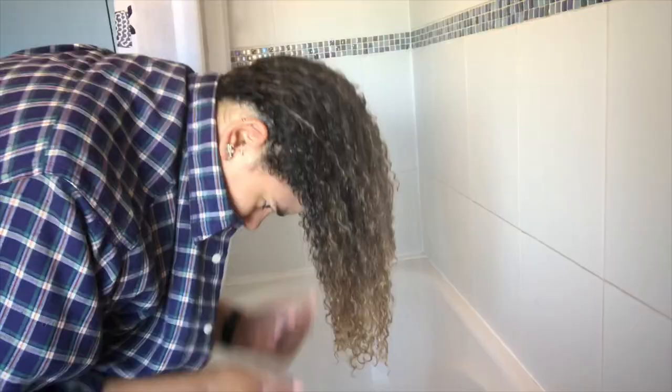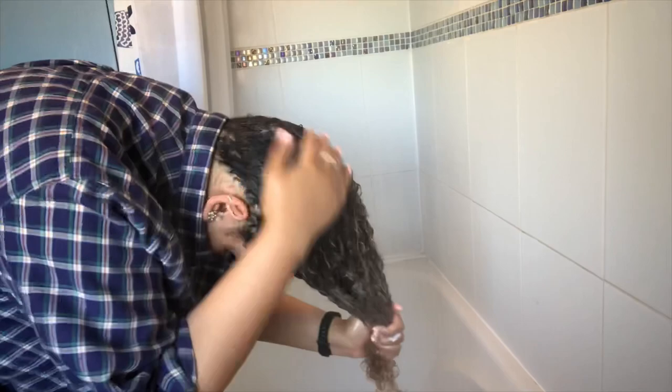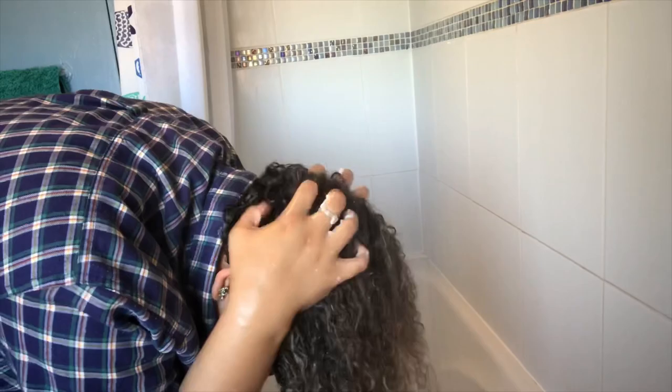Once I've shampooed, I go in with my Cantu Natural Hair Hydrating Cream Conditioner and I like to use a big amount - like a lot. I could go through one of these bottles about twice a month. I pop it through my hair focusing mainly on the ends and the main bulk, because after shampooing my hair gets so dry and knotty, so the conditioner fixes that.